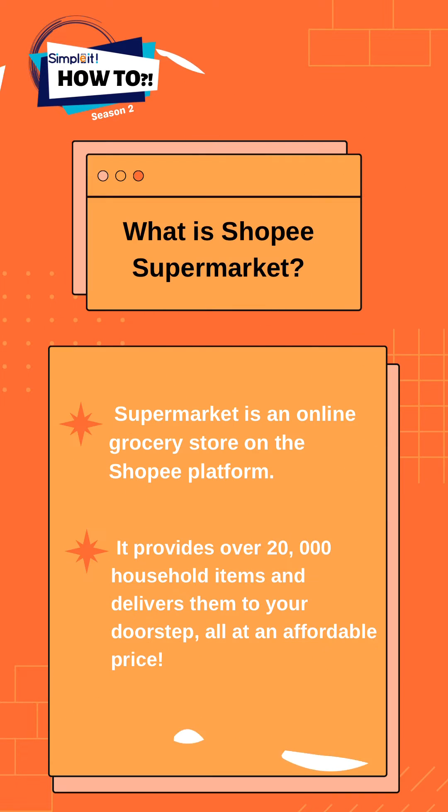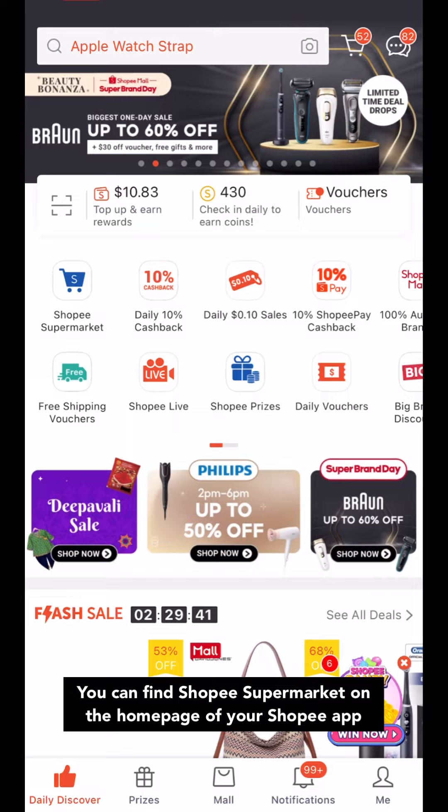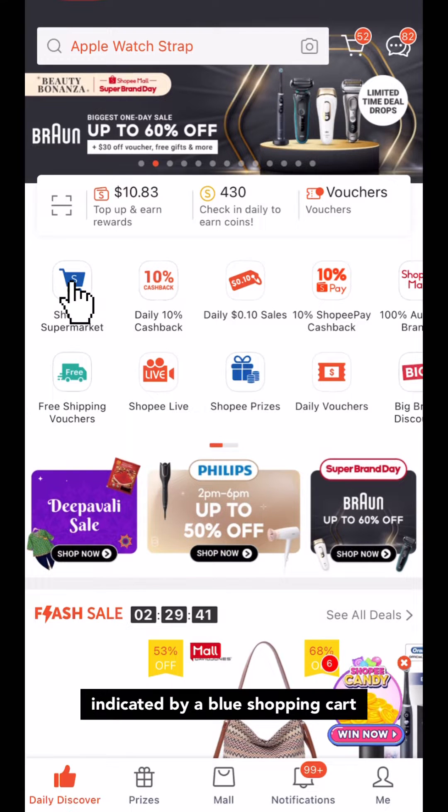Shopee Supermarket is an online grocery store on the Shopee platform. It provides over 20,000 household items and delivers them to your doorstep, all at an affordable price. You can find Shopee Supermarket on the homepage of your Shopee app, indicated by a blue shopping cart.